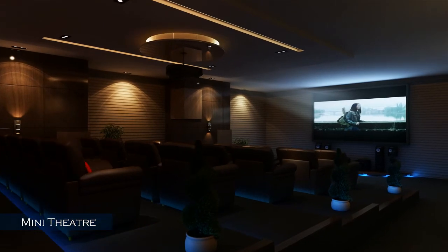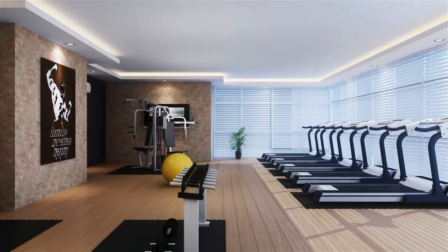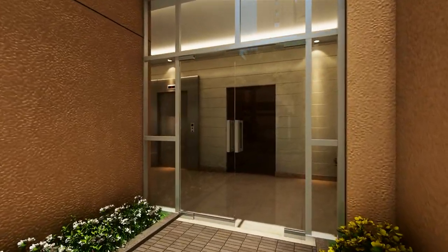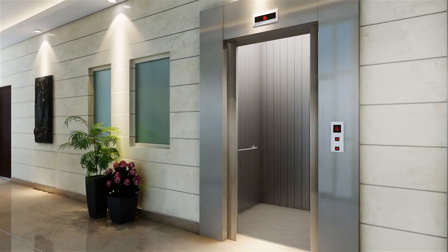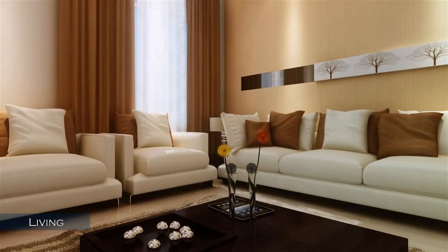A mini theater and a gym are a few of the many remarkable amenities. Impress your guests and welcome them to your home. Your home at Florenza offers highly spacious living areas.